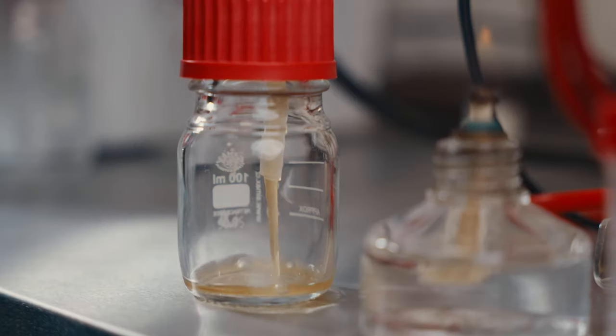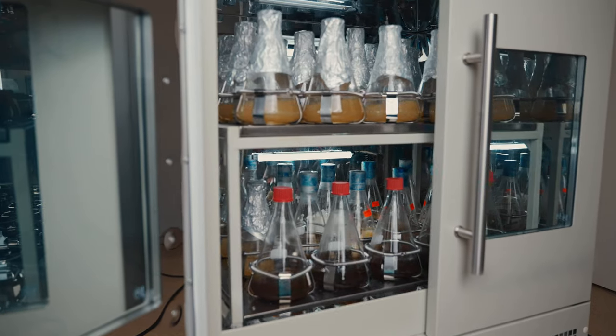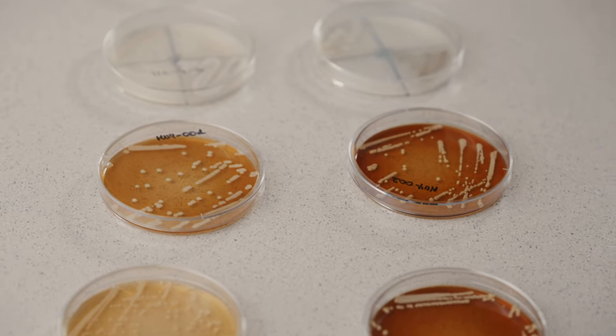The team of scientists constantly monitors the fermentation process, designs further experiments, and provides product efficiency and biological benefits for ecosystems.